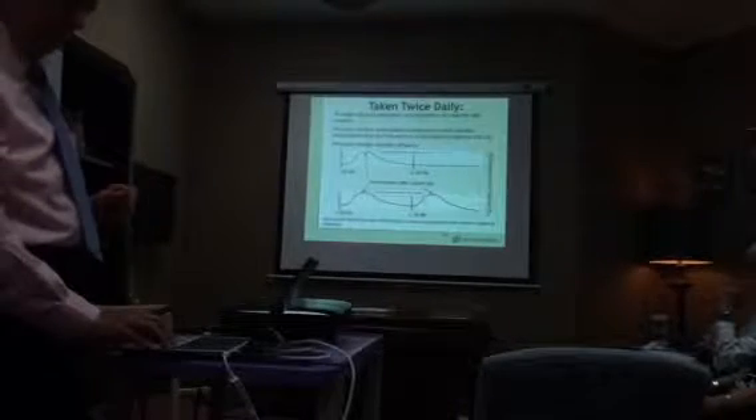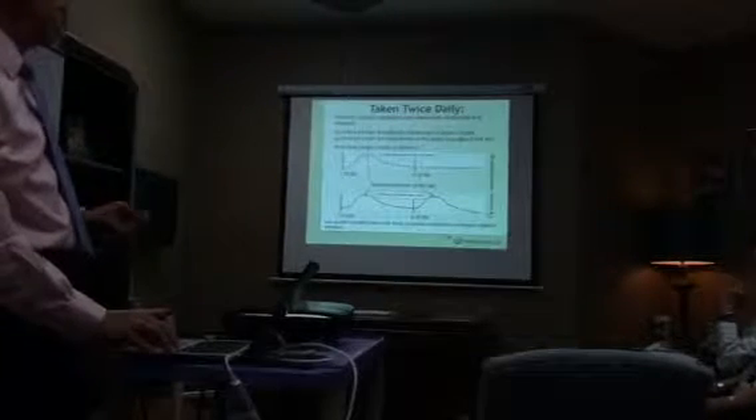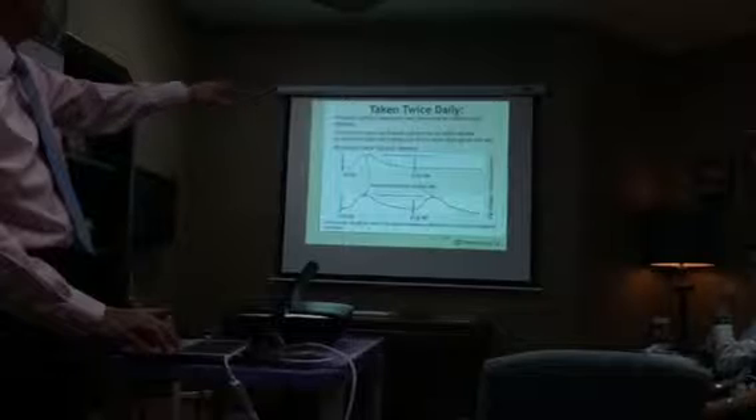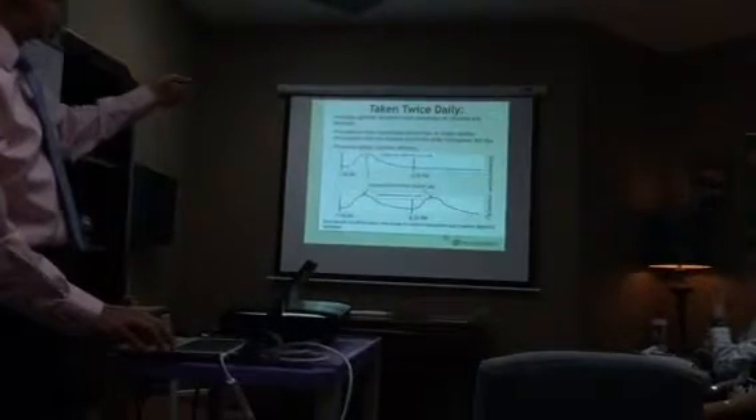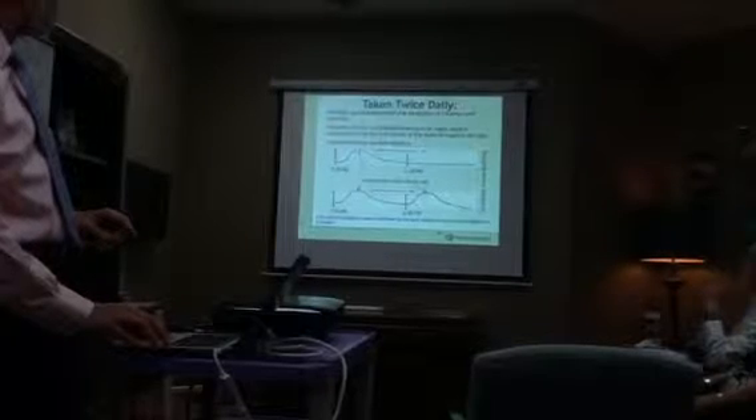They're taken twice a day because of their water solubility. This just shows you an absorption example. Vitamin B6 is one of those that's water soluble, and this shows the peak levels and why you do it twice a day.